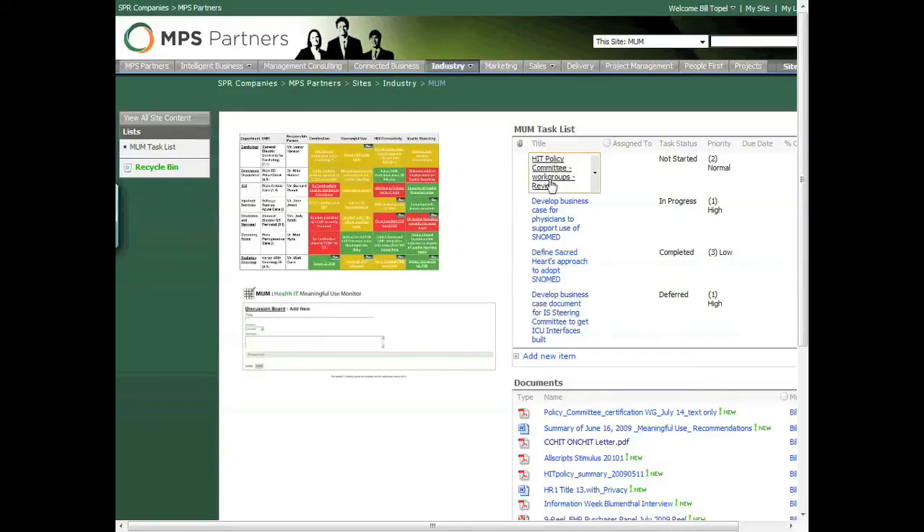Our subscription-based portal is laid out in a simple but effective fashion. As you can see from the current screen, the initial view provides a complete dashboard, library of support documents, and individual tasks for each team member. If an individual is responsible for multiple locations, you can easily navigate from one location to the next.